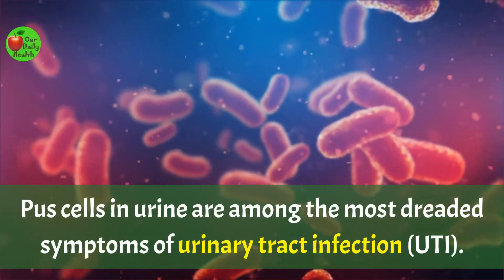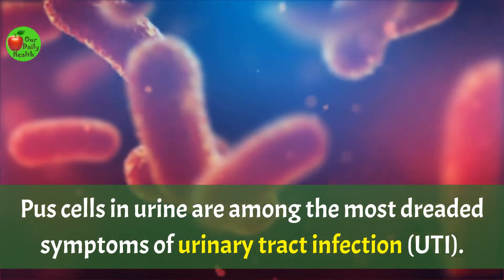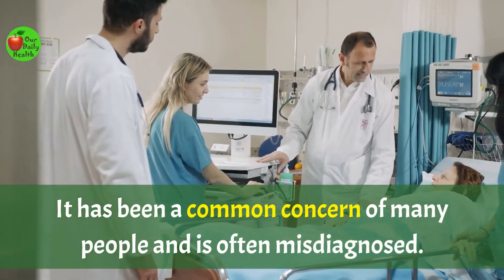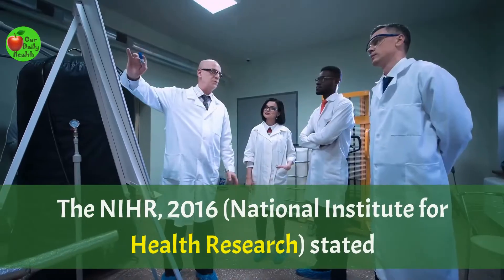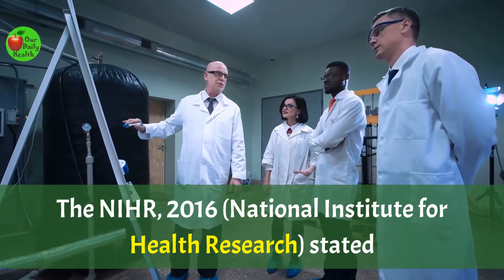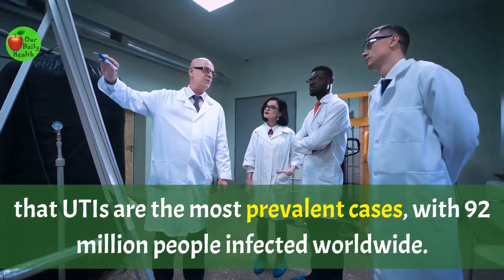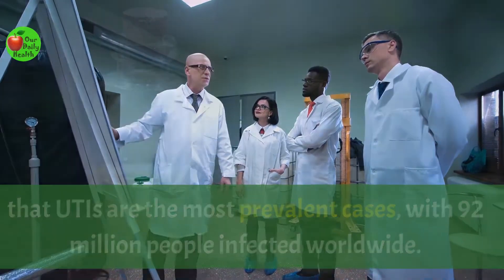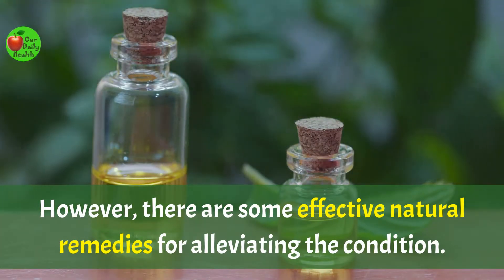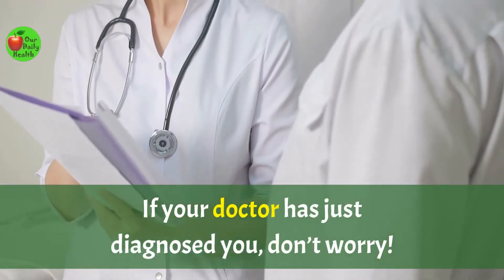Pus cells in the urine are among the most dreaded symptoms of urinary tract infection, UTI. It has been a common concern of many people and is often misdiagnosed. The NIHR 2016 National Institute for Health Research stated that UTIs are the most prevalent cases with 92 million people infected worldwide. However, there are some effective natural remedies for alleviating the condition. If your doctor has just diagnosed you, don't worry.